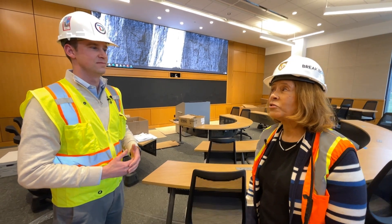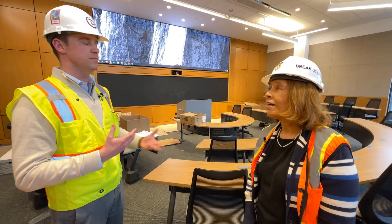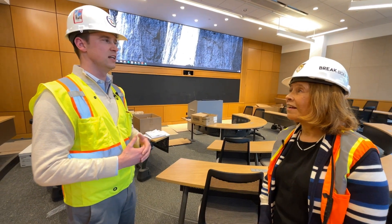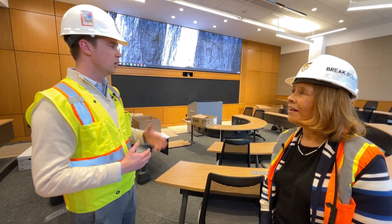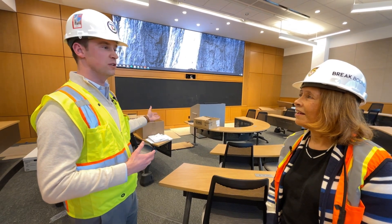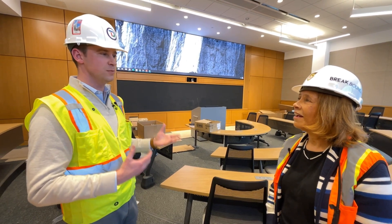So how early in the construction process did Diversified get involved? We got involved, really starting to bid on the project about a year ago, and then we started to really work on site about six months ago doing some cable rough-ins. Now we're in the middle of our installation process — starting to hang displays on walls, devices, and ceilings. We've pulled about five miles worth of cabling throughout the building so far, and we're moving into our commissioning process pretty soon.